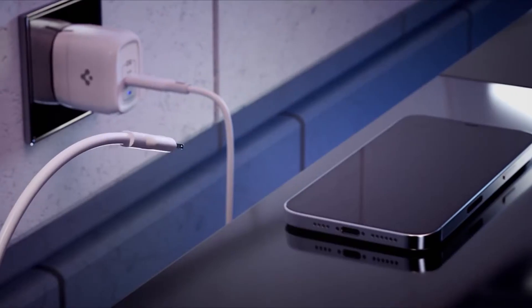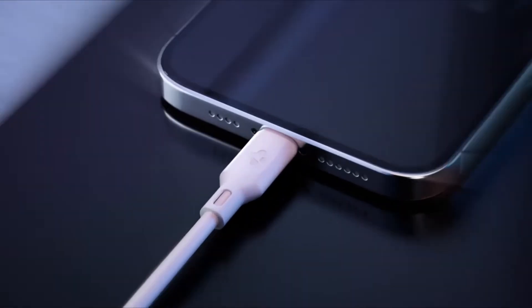Hi, welcome to All Cases Here. In this video we are going to talk about the top best iPhone 13 fast chargers 2021 you can buy on Amazon.